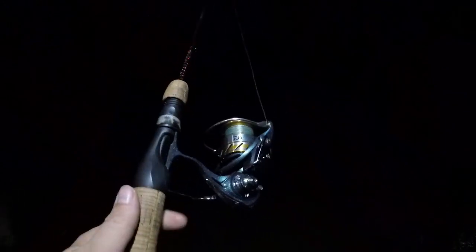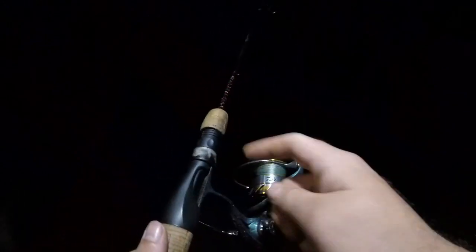Tonight I've got my Daiwa RG with the light ugly stick again — it's pretty much the only thing I ever use for crappie fishing. I used to use a little $12 Walmart combo, but this is far superior.